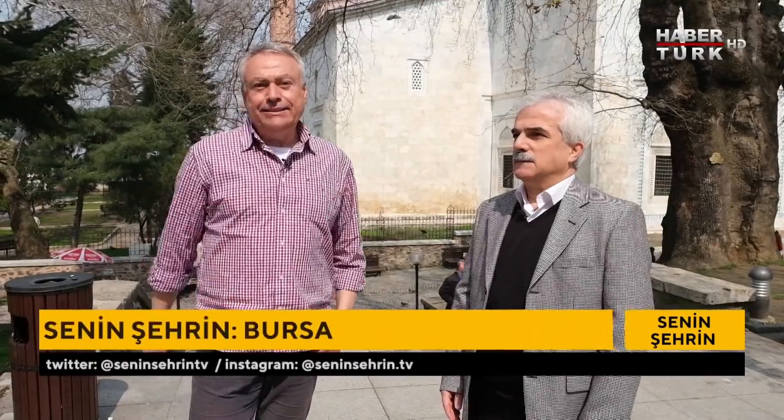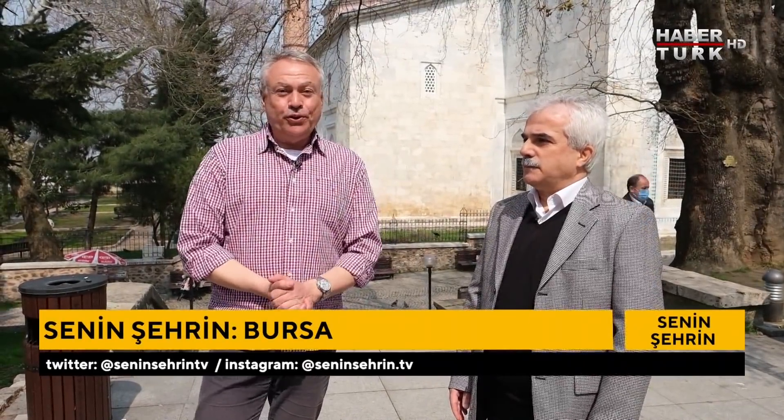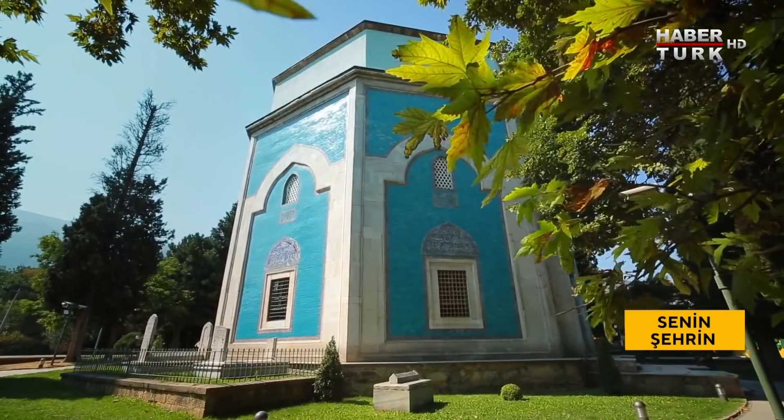Bursa ülkemizin en eski tarihine sahip şehirlerinden biri ve akademisyen, yardımcı doçent, doktor Doğan Yavaş'la beraberiz. Tam Yeşil Camii'nin ve Yeşil Türbe'nin ortasındayız. Burası aslında bir külliye; Çelebi Mehmet'in, devleti tekrar ayağa kaldırmasından dolayı kendisine 'bani-i saniye' denir. Devleti ikinci defa ayağa kaldırdığı için, insanlara moral motivasyon sağlamak adına böyle müthiş bir eser yapıyor.